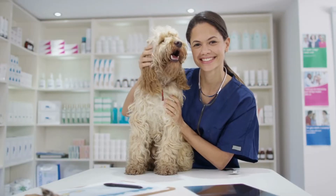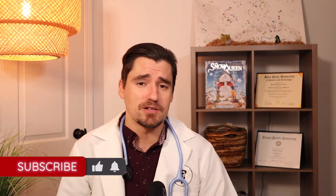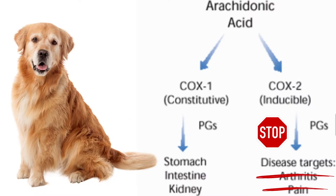A lot of veterinarians, myself included, have been giving anti-inflammatories for a very long time — non-steroidal NSAIDs. This class of meds includes everything from Carprofen to Meloxicam to Piroxicam and all kinds of stuff. The thing is, all of those NSAIDs focus on blocking the COX, or cyclooxygenase, pathway from causing inflammation.